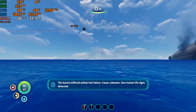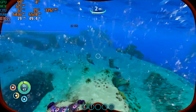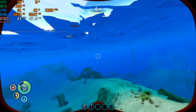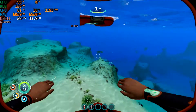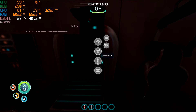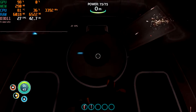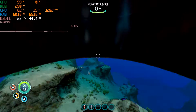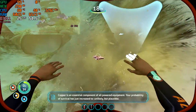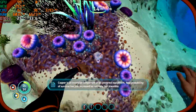The Aurora suffered orbital hull failure. Cause unknown. Zero human life signs detected. Copper is an essential component of all powered equipment. Your probability of survival has just increased to: unlikely, but plausible.